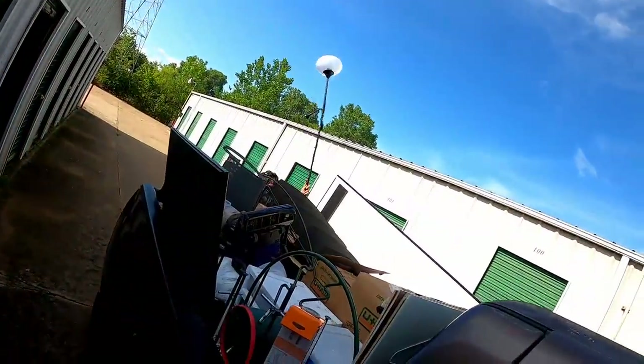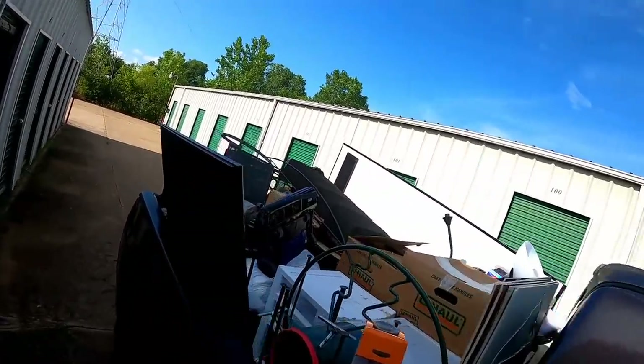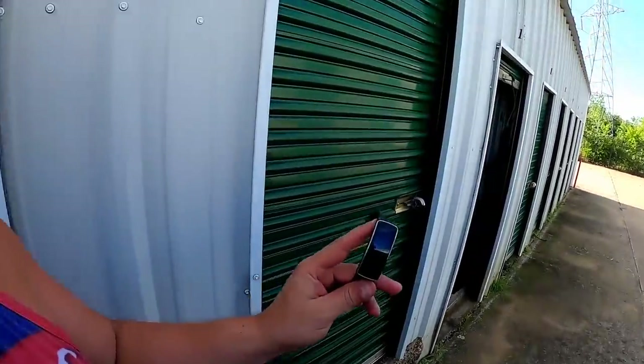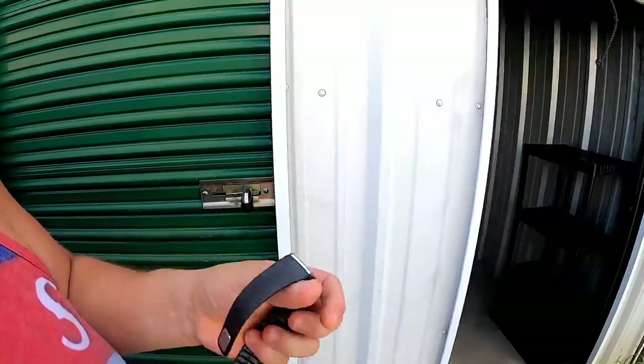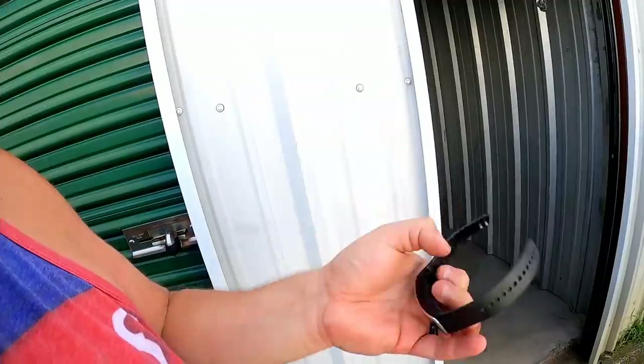Here's our load so far. We're about to strap everything down and tie it with rope. There was also one of those little fitness trackers on the ground — might be a Fitbit. Luckily there wasn't that much stuff in here and we were able to get it all in one truckload, so pretty awesome.